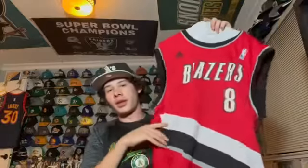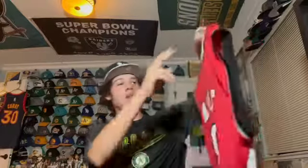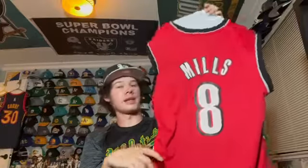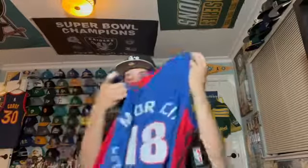This is a Washington Wizards city edition jersey for Deni Avdija, a player from Israel. Next is a circa 2013 Portland Trail Blazers jersey — the player is Patty Mills, who went to Saint Mary's College. He was only on them for a brief time. Here's a Detroit Pistons jersey — it's the Motor City alternate from a couple years ago. The name on the back is an inside joke so I won't explain it.